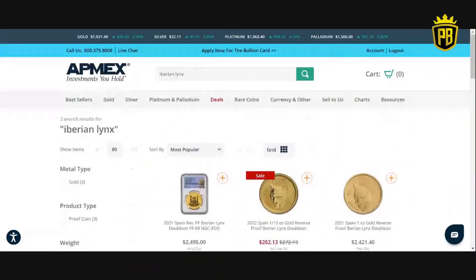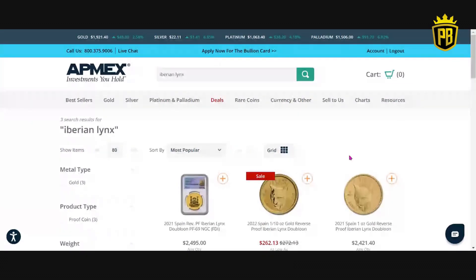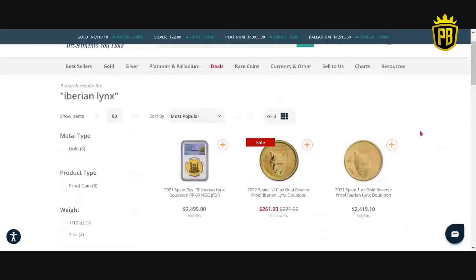So that's the first site, JM Bullion. Now I want to take you to the second site for a price comparison — we're also going to talk about the bull version, the Toro. Here we are at Atmex, another well-known bullion dealer. I have no affiliation with Atmex or JM Bullion for this video. Atmex has a PF69 NGC-graded first day of issue for $2,495.